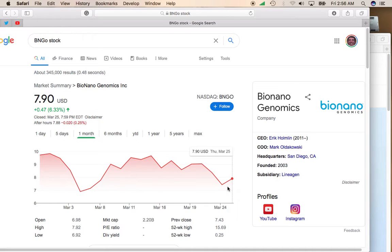The Russell 2000 did have a big recovery day yesterday, moving up over 2%. I think this trend is going to continue, and we're going to have a really nice rally in April. Because of that, you want to take a look at some more speculative or growth stocks, and I think BioNanogenomics is probably one of the best speculative growth stocks to hold.